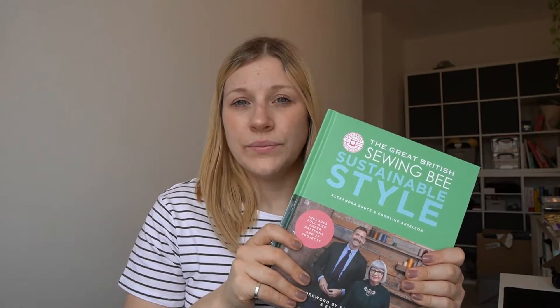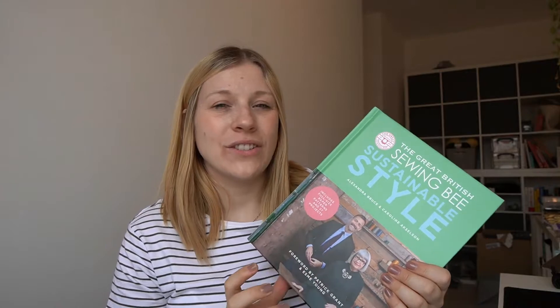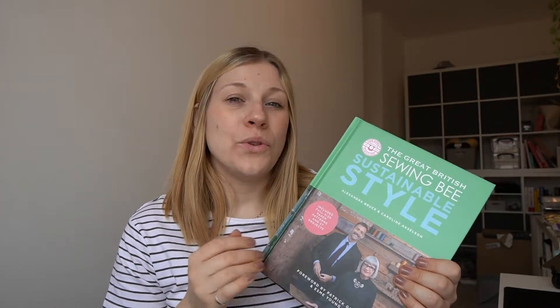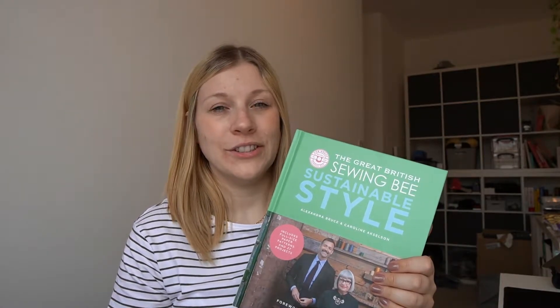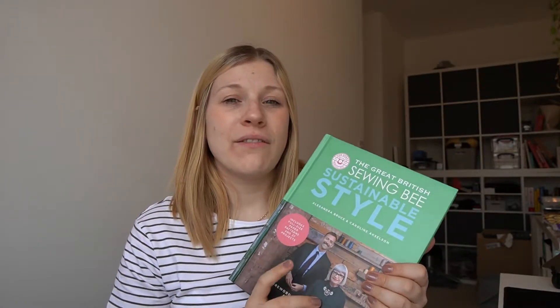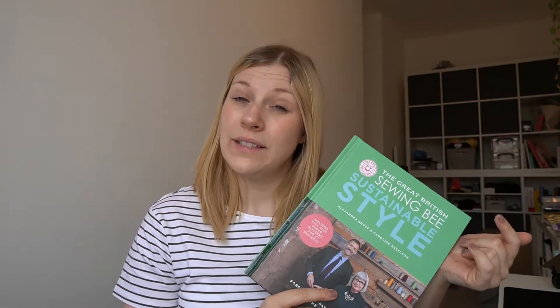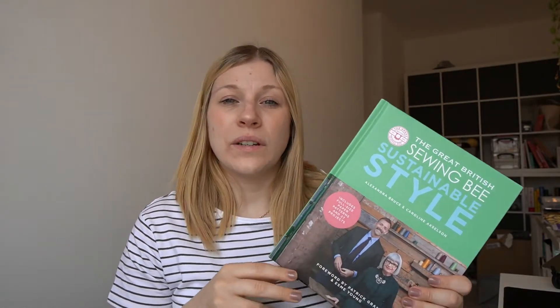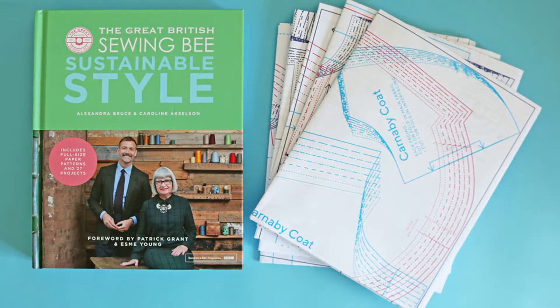I really love this book because it includes variations on patterns and unisex designs — patterns that can be used for men, women, and everybody. They've added extra value by offering options: make it as a jumpsuit or a playsuit, or choose a longer dress length. They've really expanded the value of both the book and the patterns.